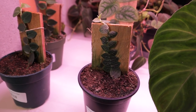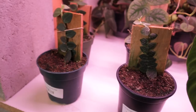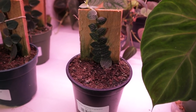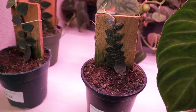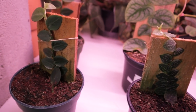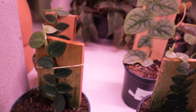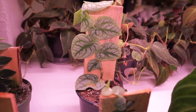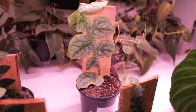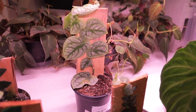Here we have some Rhaphidophora hayi over here, and this one is cryptantha — $458. Look how cool that is, I just love the detail of those leaves — it is love and life! Look at that one. This Dubia is so beautiful — I've been staring at this Dubia every time I come and I'm eventually going to break down and get one, because they're awesome looking, for $150.